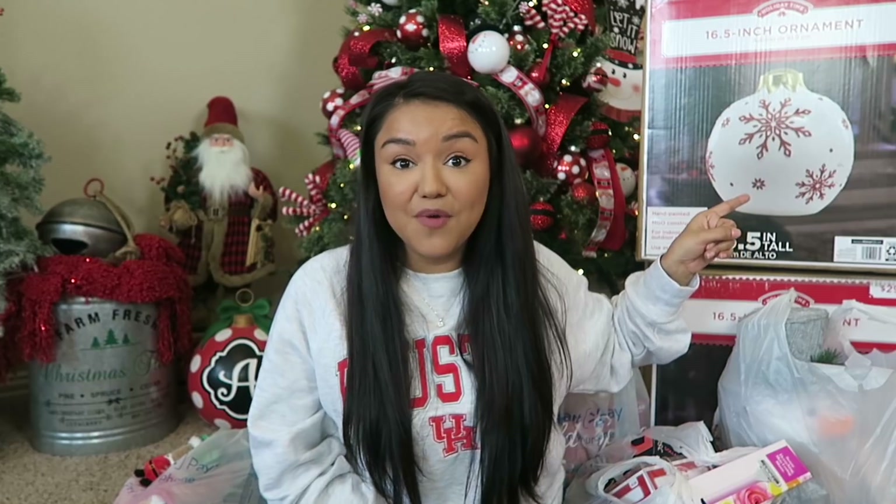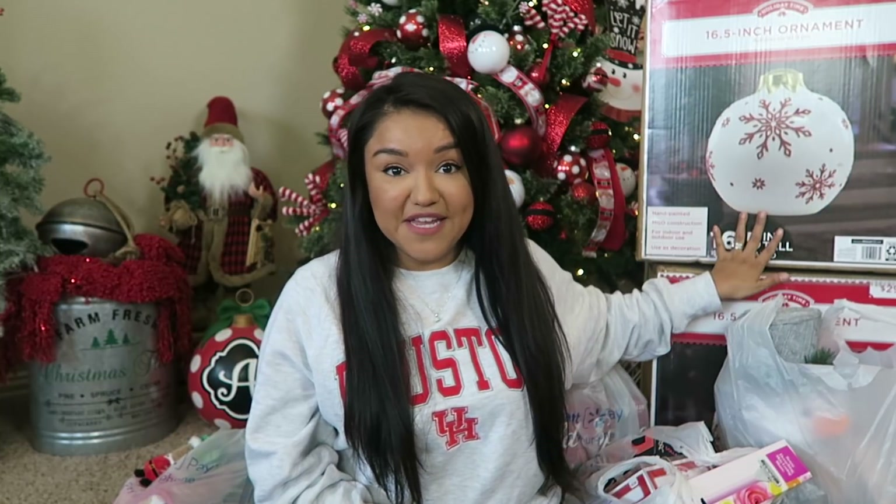I went to two Walmarts and one Target. I scored these bad boys over here at Walmart. I'm going to talk about them real quick and then move them out of the shot because my camera will probably go a little nuts trying to focus on me or the big giant box back here.